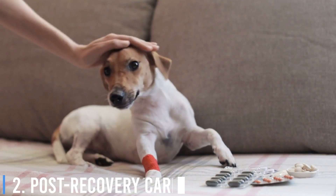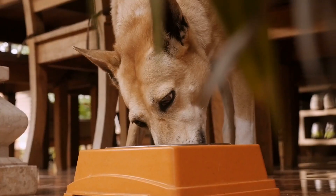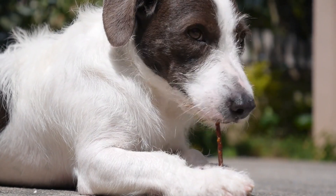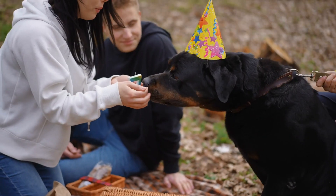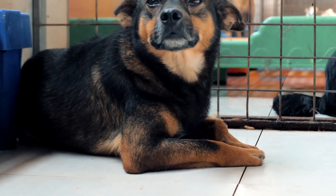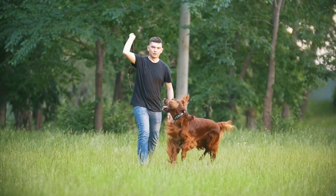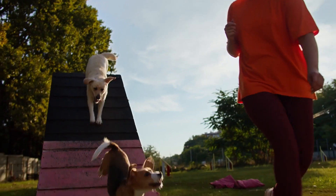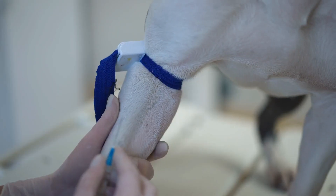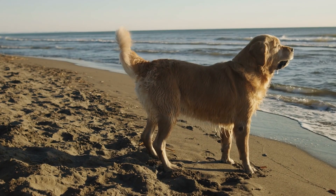Number 2: Post-Recovery Care. Even if your dog survives parvo, they can remain contagious for a while. Follow your veterinarian's guidelines for post-recovery care. Keep your recovering dog away from other dogs until your vet gives the all-clear. Reintroduce food gradually to give your dog's digestive system time to recover. Support your dog's immune system through a balanced diet, proper exercise, and regular veterinary checkups, while avoiding excess physical activity that could strain their still-recovering body. Ensure your dog is up to date on vaccinations, including the canine parvovirus vaccine, and continue regular boosters as recommended.